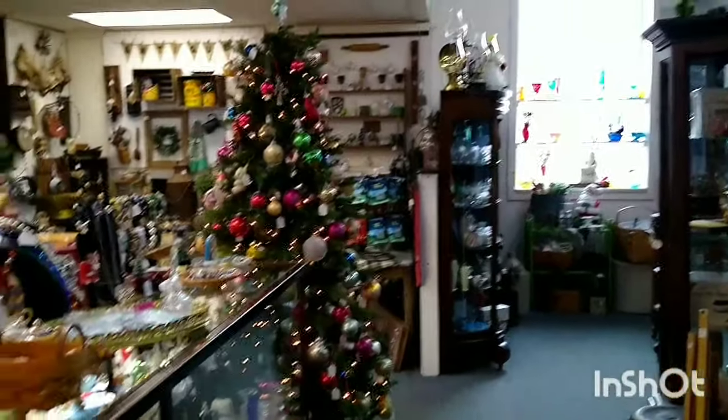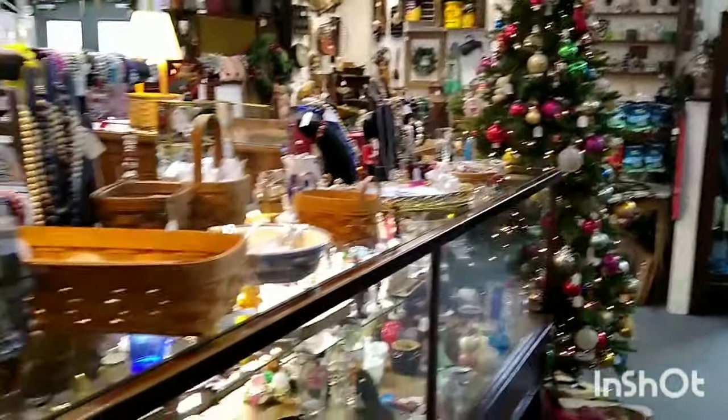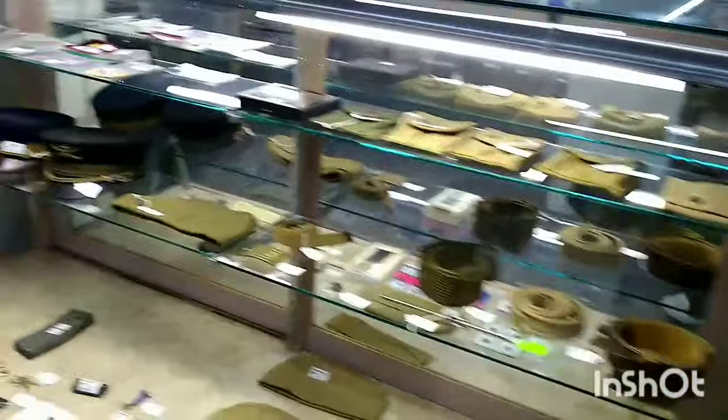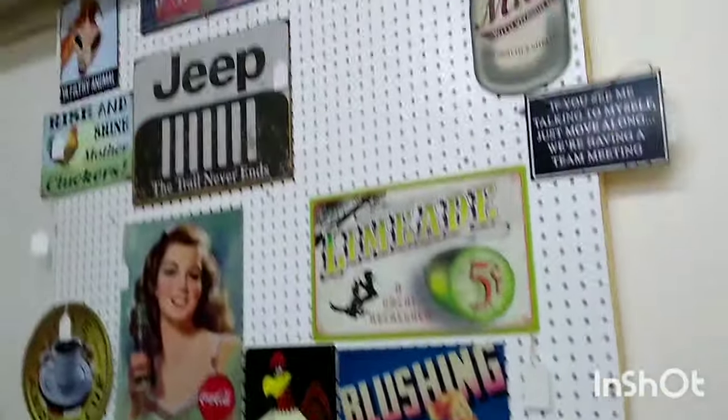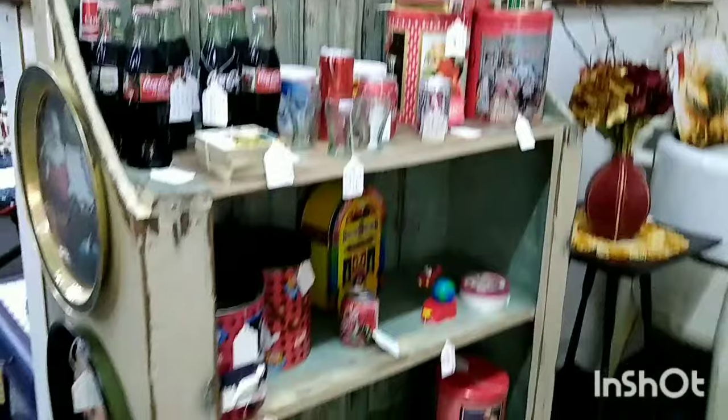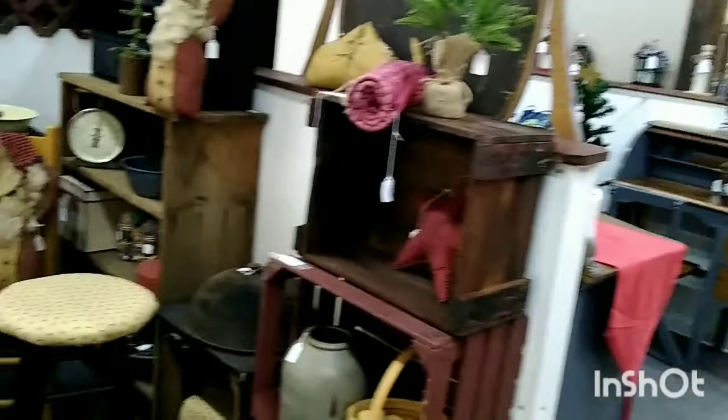There's the Christmas tree that the owner puts up and sells all her vintage ornaments. There's some candles that I usually buy for people for gifts. They have several cases up front by the cash register, and this is the booth right across from my shelf. I'm just giving you a little look-see of everything. I do have a couple of favorite booths — one on each end of the store.